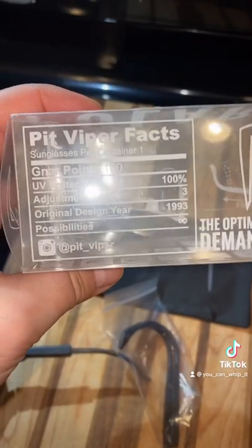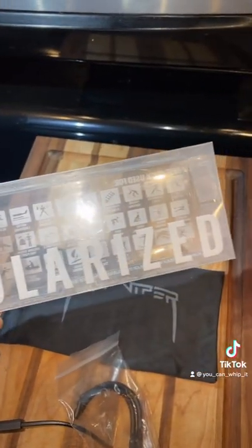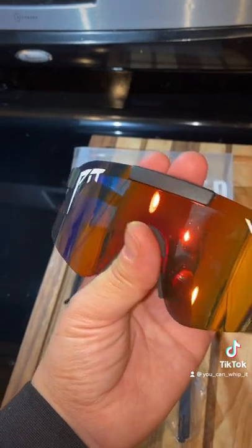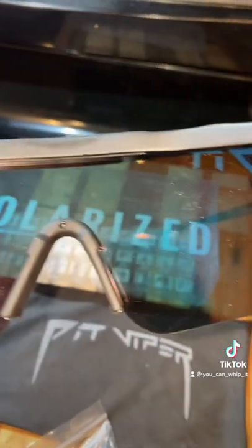It even comes with the Pit Viper facts card, including their Instagram. It says that they are polarized, they have a nice rubber nose guard, they are iridium coated, and they are kind of like a red that turns into a blue. When you look through them you can really see that blue-purple lens.